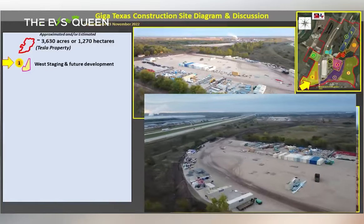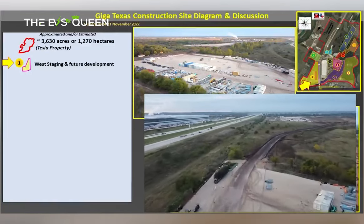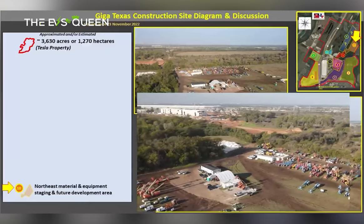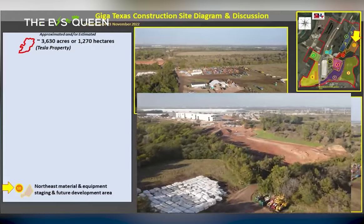Tegmer pointed out that although he didn't know what the purpose for the tunnel would be, it could be a way for the public to visit a road in area 7 and then have access to that area of the property. That is it for today. Thank you for watching the video.